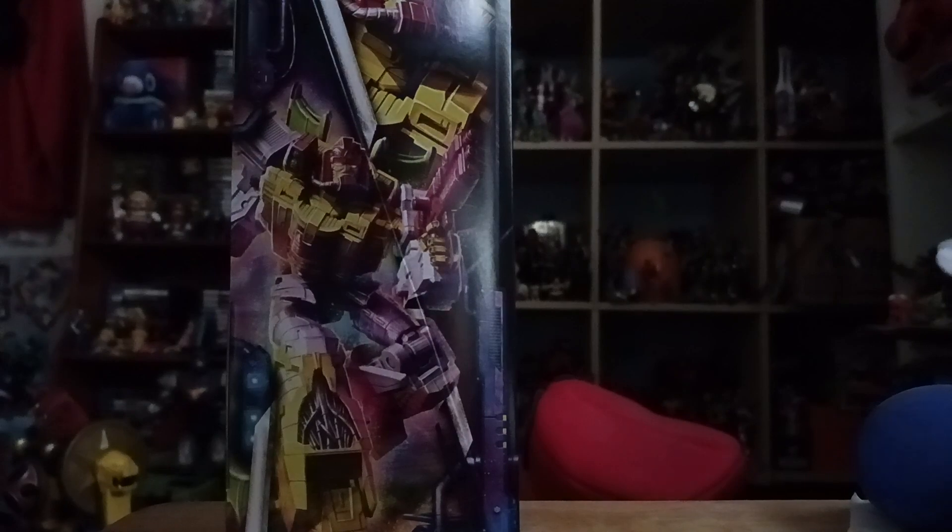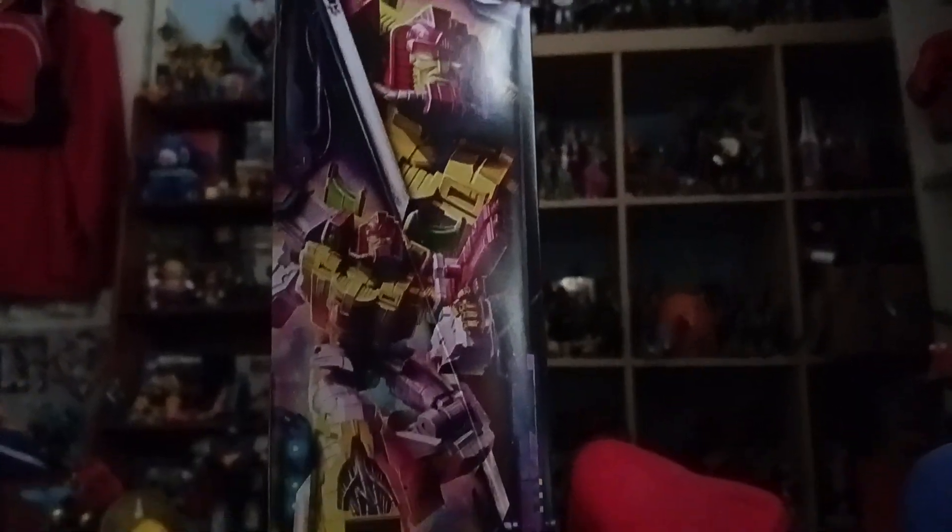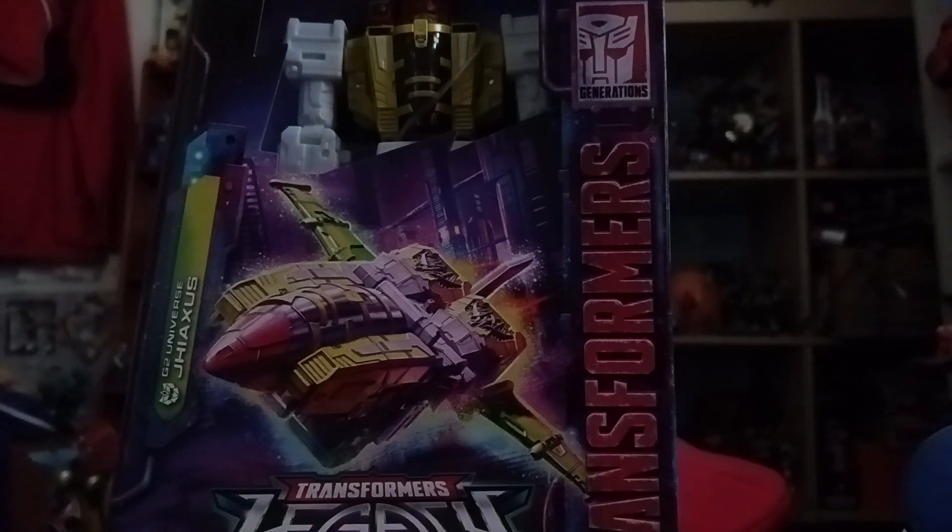On the other side we got a nice little image of Jhiaxus. I'm sorry if I mispronounce it - the name is spelled G-A-H-I-A-X-U-S. It's Jhiaxus, not Jhiaxan.